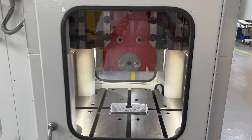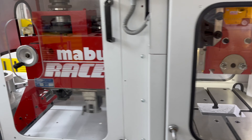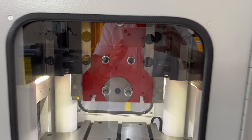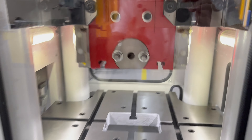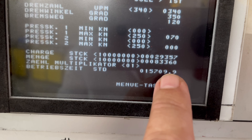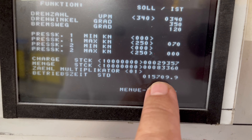Accurately running at 340 strokes per minute. The machine is in perfect condition. I have only 15,709 hours. Currently running at 340 strokes per minute.